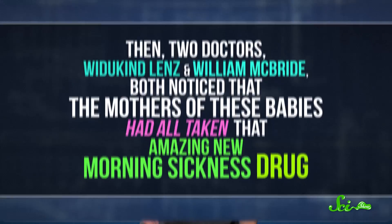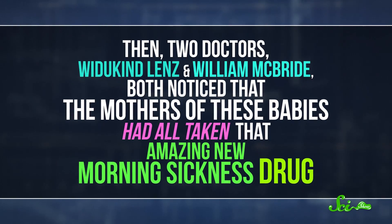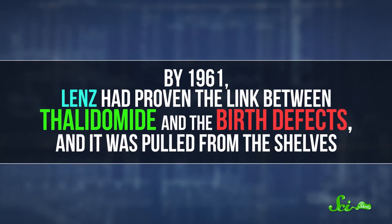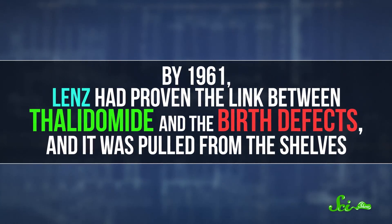Doctors noticed the surge, but at first they couldn't figure out what was causing it. Then two doctors, Wittgen Lentz from Germany and William McBride from Australia, both noticed that the mothers of these babies had all taken that amazing new morning sickness drug. By 1961, Lentz had proven the link between thalidomide and the birth defects, and it was pulled from the shelves.